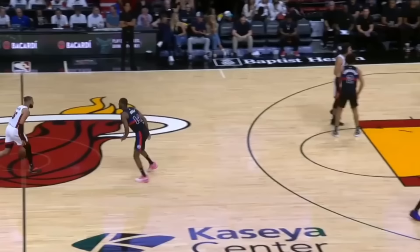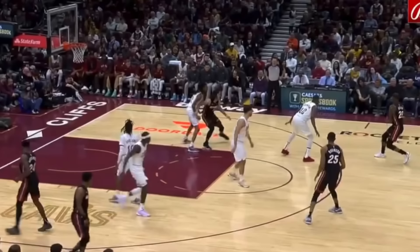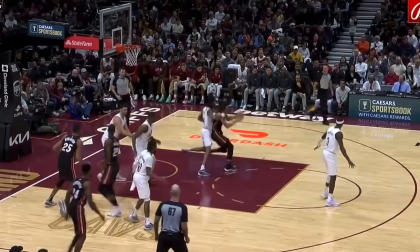Another thing that stands out with Hakes' post game is how patient he is. Before he fully commits to a move, you'll notice how he's constantly reading the floor to see what exact options he has. Like on this play, watch how Hakes simply turns and scans the floor, and when this space in the middle opens up, Jaime is going to attack right into that open space with no hesitation, which then gives him enough room to spin back to his right for the and-one.